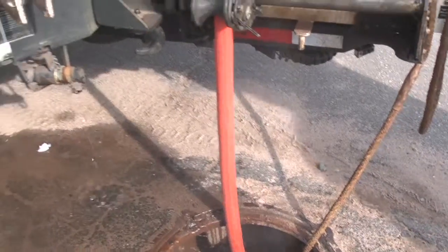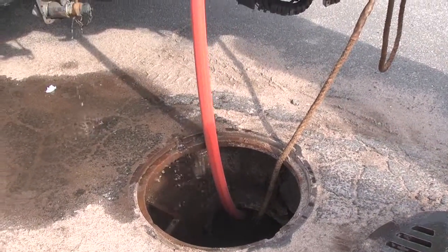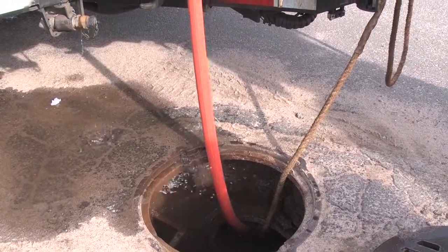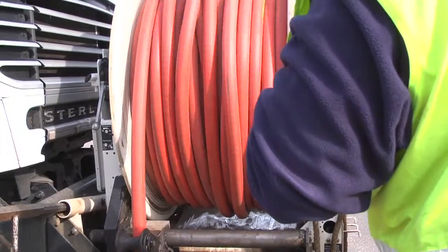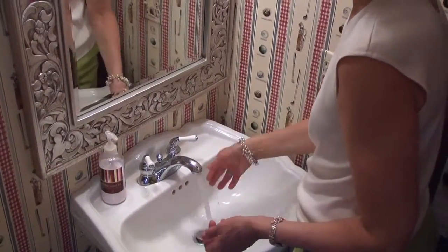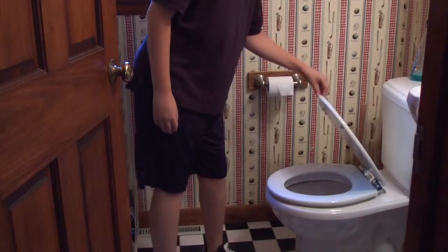First, each sewer line must be cleaned and inspected. This involves flushing the sanitary sewers with high-pressure water. To reduce the likelihood of odors occurring in the home during the lining operation, customers are asked to fill the trap on all drains with water and put the lid down on all toilet seats.